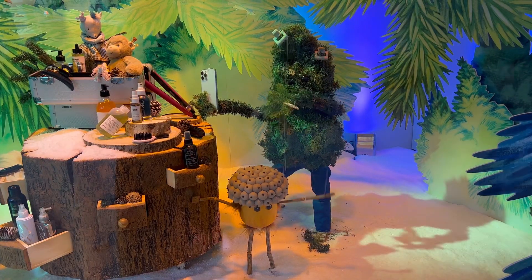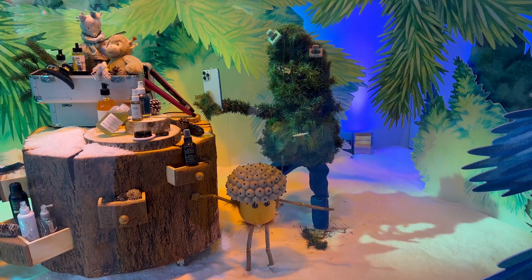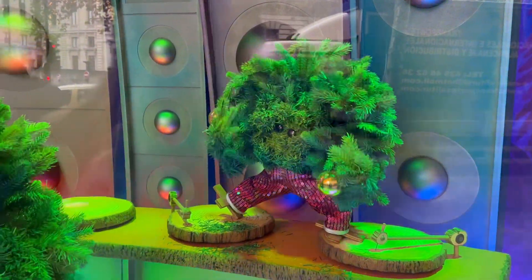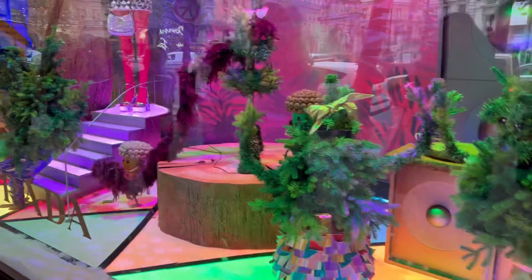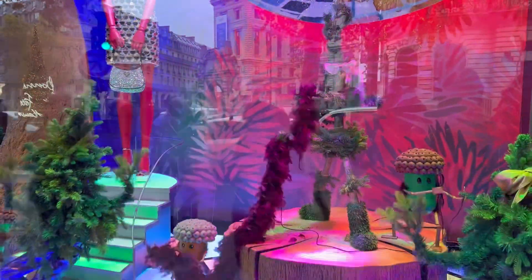When you look closer you can see this little Christmas tree is taking selfies — that's so cute! And this window has a very disco vibe — this was made by Prada. It's a club party scene.